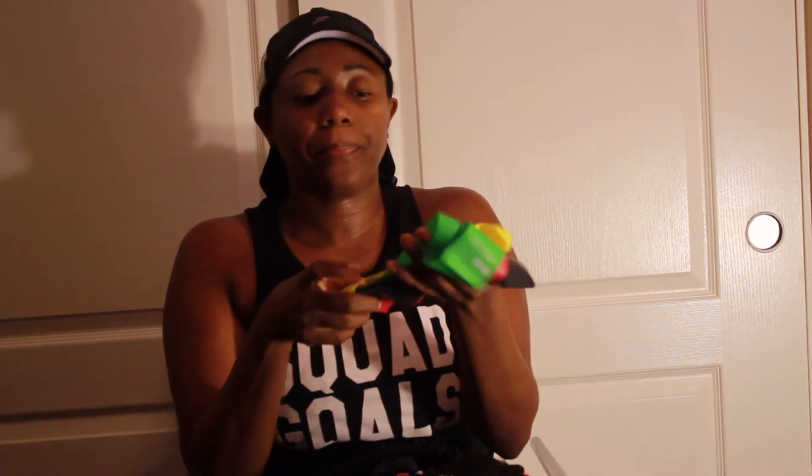I also have resistance bands — four of them ranging from extra heavy to light weight. I'm going to do a full workout using nothing but resistance bands one day when my kids go back to school and I have more time to film. Right now me and my husband split filming time. I love these bands and sometimes I have to get them out of my husband's workout bag because he forgets to put them back in mine.